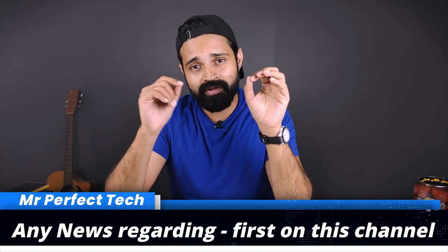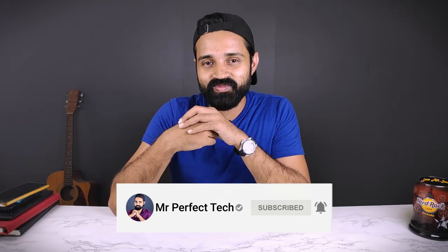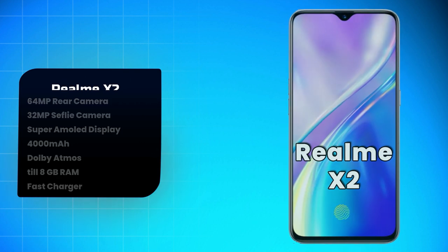For someone asking about a phone with: rear and selfie camera (13MP+), AMOLED display, 4,000mAh+ battery, Dolby Atmos, minimum 4GB RAM, and fast charging — assuming a ₹20,000 budget, Realme X2 is the best choice. It satisfies all these requirements including Dolby Atmos for speakers and headphones, 4GB RAM minimum, and fast charging.